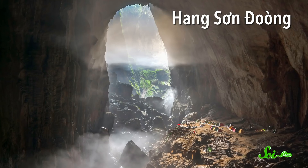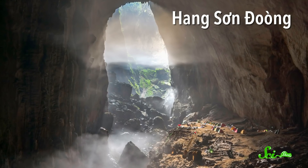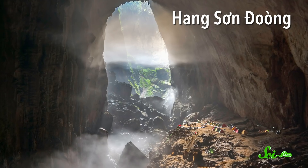This is a cave of extremes. It's the largest by volume, has a huge fierce river, and has some really unique features that surprise even the experts who have explored there. For one, it has two jungles.